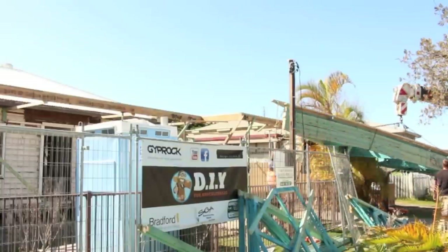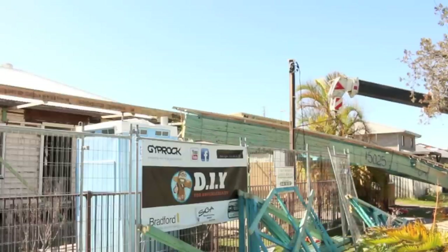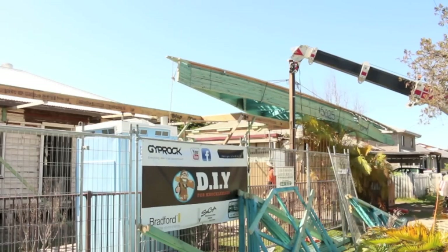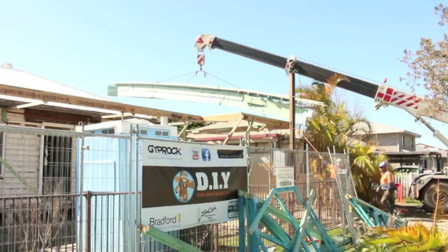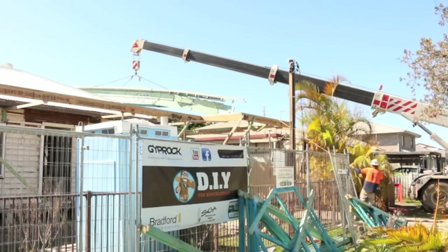G'day Knuckleheads, Uncle Knackers here and welcome to episode 23 of my Owner Builder series. It's a big day today. As you can see, the trusses have finally arrived and I've got the guys in from North Coast Cranes trying to place them on top of my wall frames.